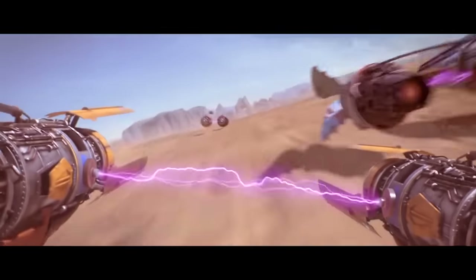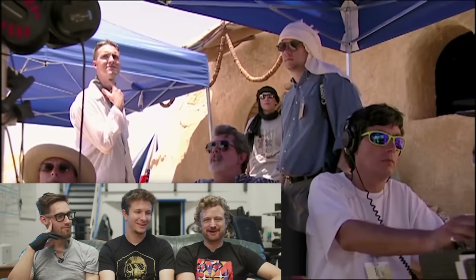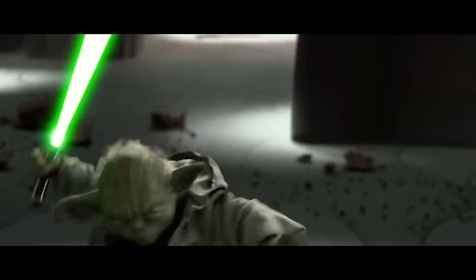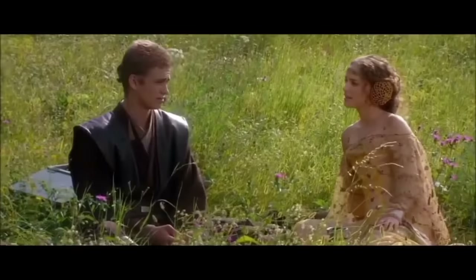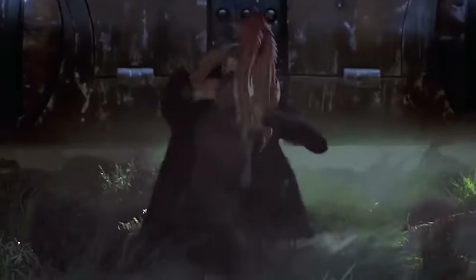Hello there. Welcome to another episode of VFX Artist React. Today, the prequels. What a time for Star Wars — when George Lucas gave it his one last good hurrah and then got kind of depressed and sold the franchise to Disney. You might be thinking we're going to be bashing on these movies because everyone loves to hate the prequels, but here's the thing: the prequels had some revolutionary visual effects shots, and I want to see whether or not they still stack up today. So let's look at some shots!